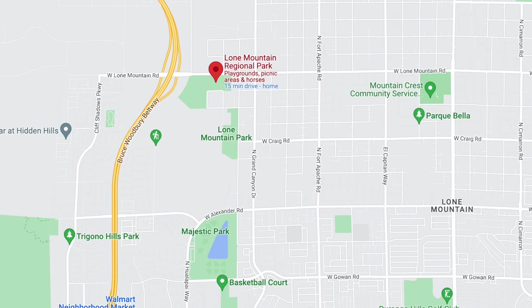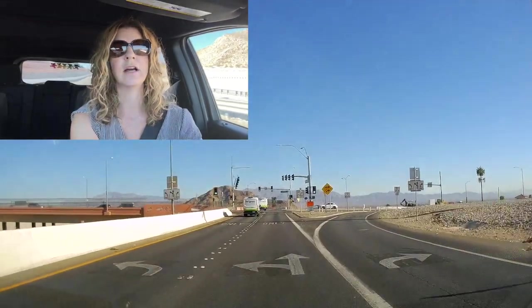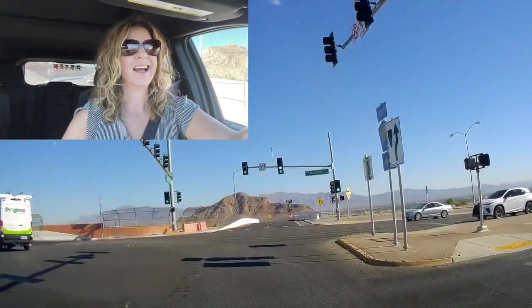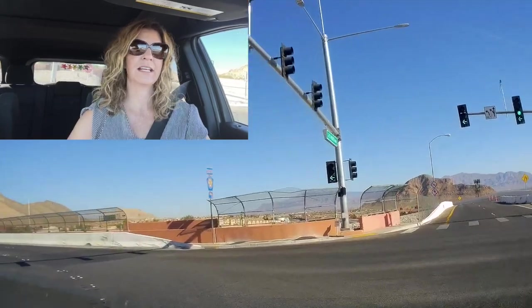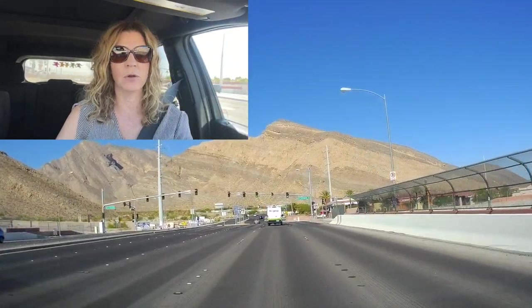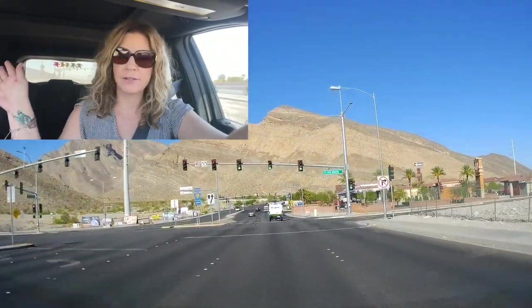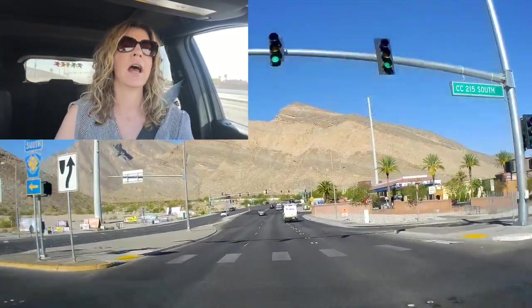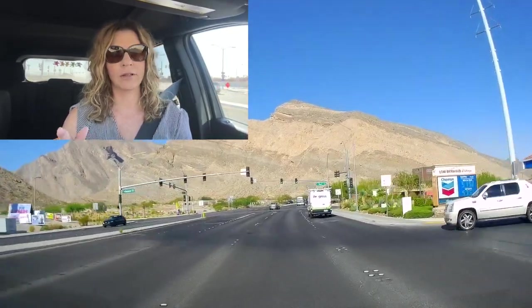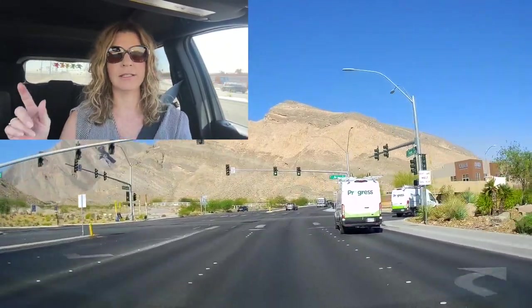I am getting off of the 215 and heading west off of Cheyenne. We're gonna take a little tour through Cliff Shadows. I don't know if Cliff Shadows is technically part of the Lone Mountain neighborhood, but I thought because it's so close to the mountain it would be cool. Lone Mountain's over there — we will pass it — but I thought it would be cool to go down Cliff Shadows Parkway, all the way to Lone Mountain and then take a right, head east on Lone Mountain and show you the actual Lone Mountain.